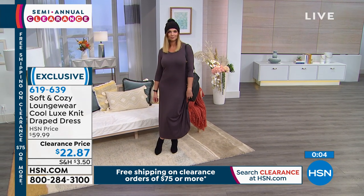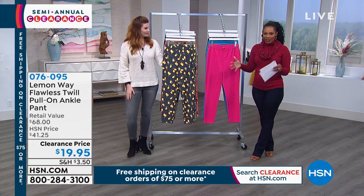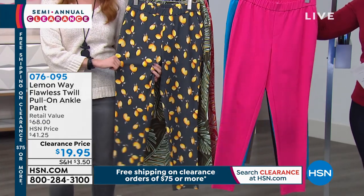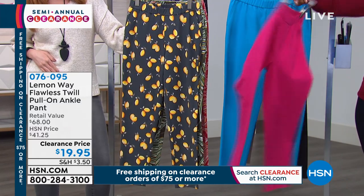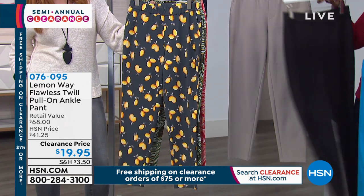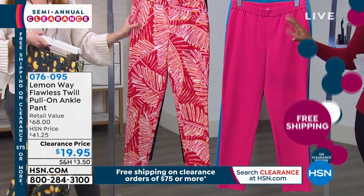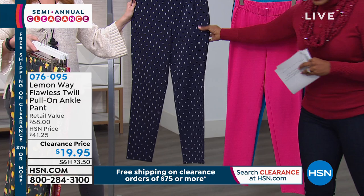We're moving on to more Lemon Way — the flawless twill pull-on ankle pant. We gave you a sneak peek earlier and you wanted to see more, so here's the full presentation. Solids first: bright pink, ocean blue, black, and stone. For prints: slate lemon, green palm, coral palm, and navy anchor. I own these and I'm going on a cruise tomorrow — I wear my little anchor pants all the time.